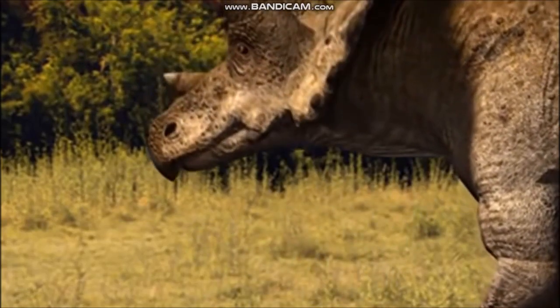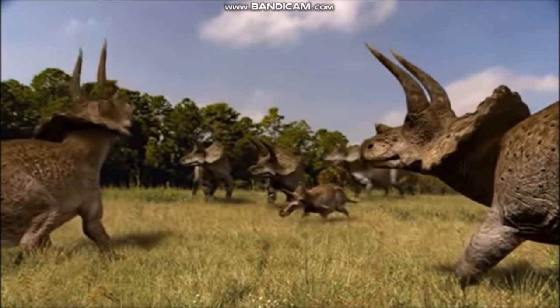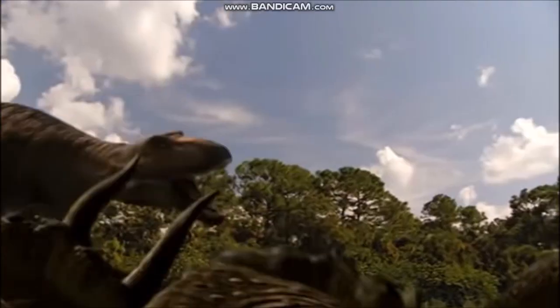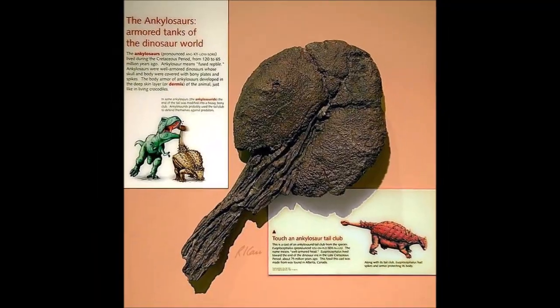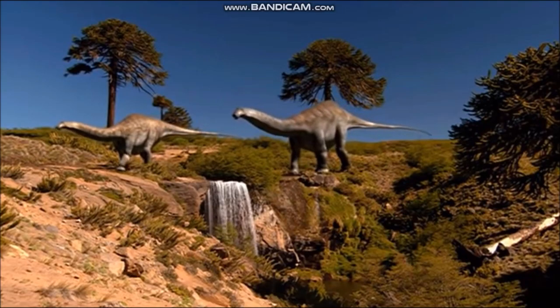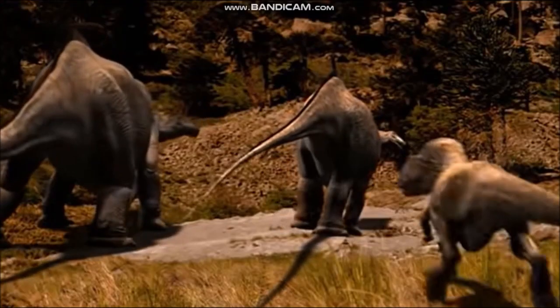Many plant-eating dinosaurs possessed impressive defensive weapons that provided them with some security in a world populated by large predatory dinosaurs. These weapons ranged from thumb spikes to tail clubs, horns and heavy hoofs. Some dinosaurs were able to rely on sheer size as a defense — adult sauropods were so large that they probably weren't threatened by even the largest meat-eaters.